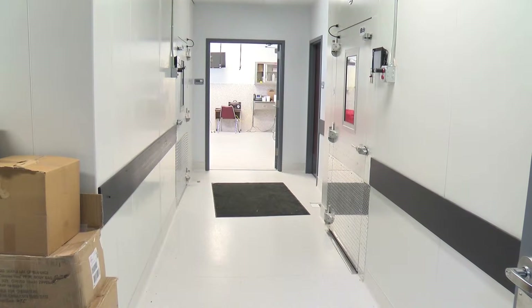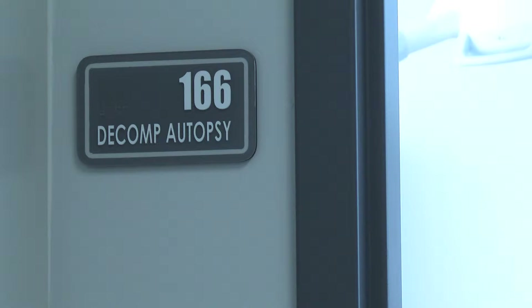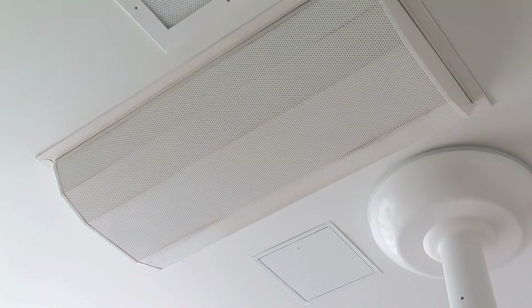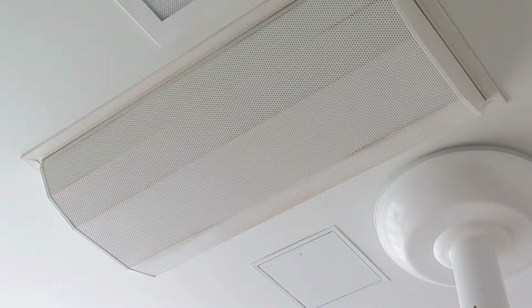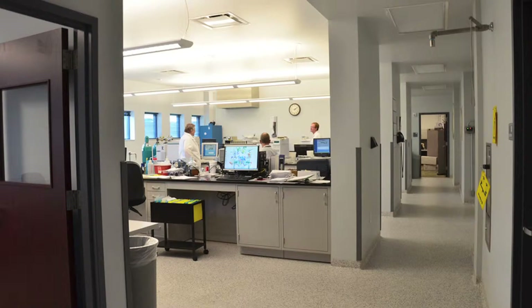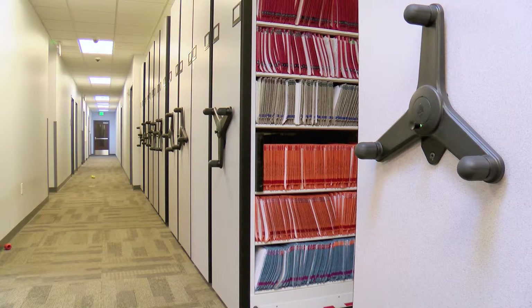This is a separate area where we do autopsies on skeletal remains, individuals who are badly burned, or decomposed bodies. It has a separate single-pass-through air system on a high-velocity setup with negative pressure in the room, so it pulls air in and exhausts it out.